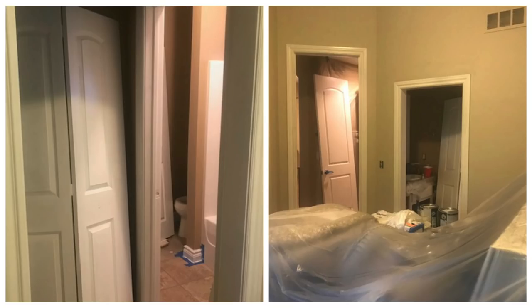Now I know on HGTV they make projects like this look super simple, but it was not super simple. It took about two weeks to do these two bedrooms and the Jack and Jill bath, and it was a total mess. The process to change from wood trim to white is involved — they have to sand down all the wood, use a special product to rough it up further, then do a coat of primer and two coats of oil-based enamel, letting it dry 24 hours between coats.